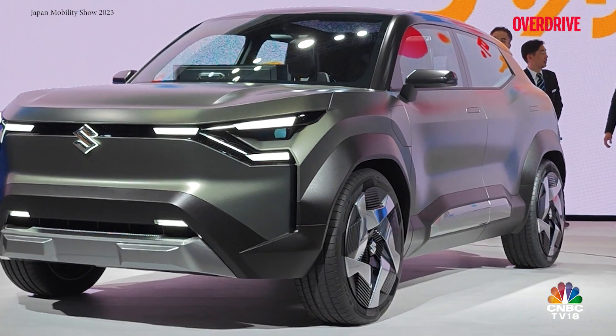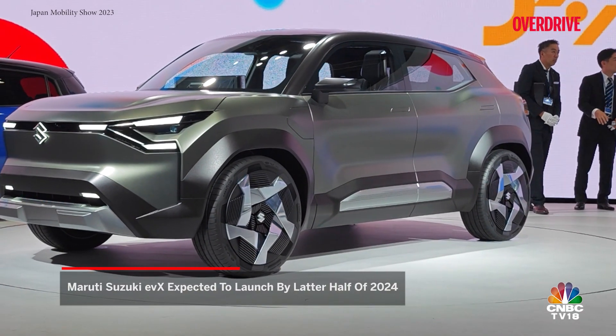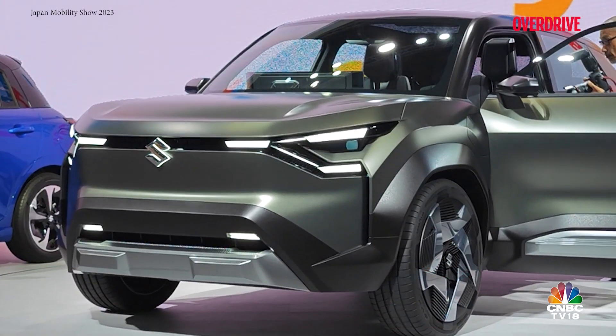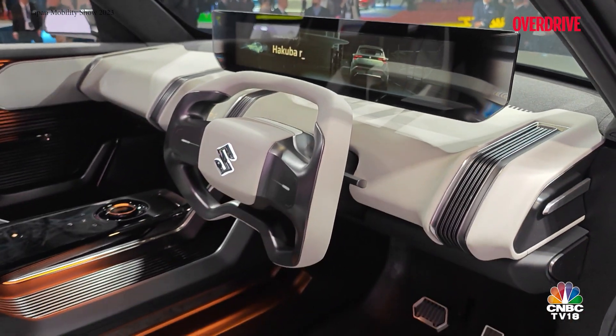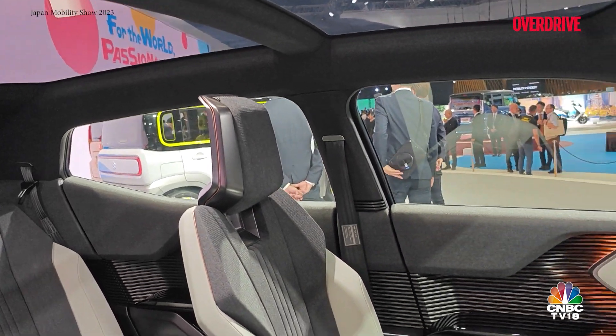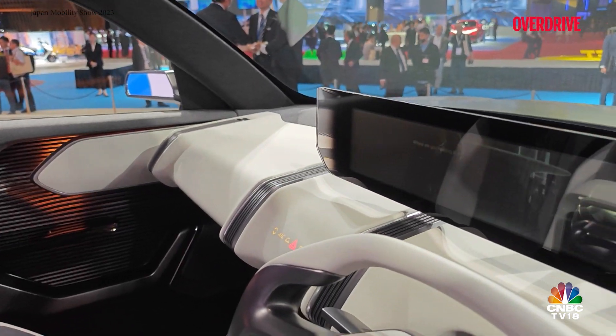After years of advocating hybrid and CNG as the way forward, Maruti Suzuki is finally preparing to launch the brand's very first EV at the end of next year. At 4.3 metres in length, the EVX is rumoured to be as large as the Grand Vitara and will be heavily localised in the country to make the EV affordable and lucrative for the brand. The concept showcased at the Japan Mobility Show 2023 gave us a glimpse at the futuristic and minimalistic cabin layout that could be adopted by the brand going forward.